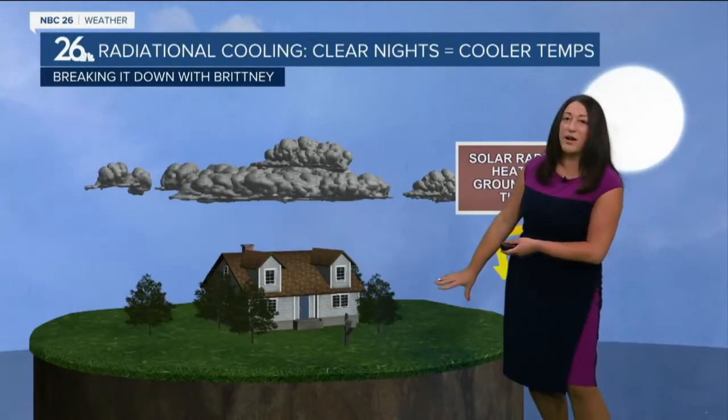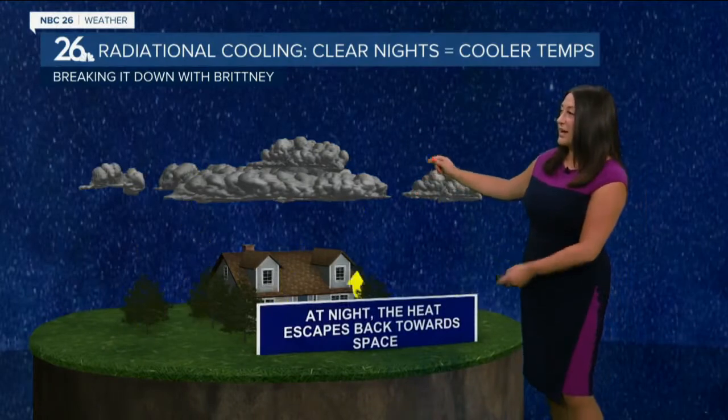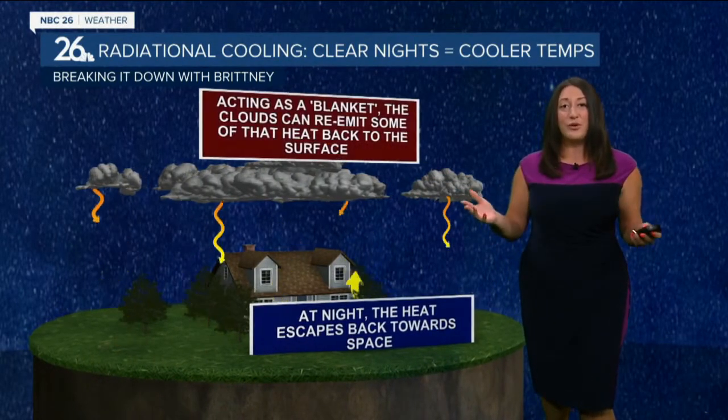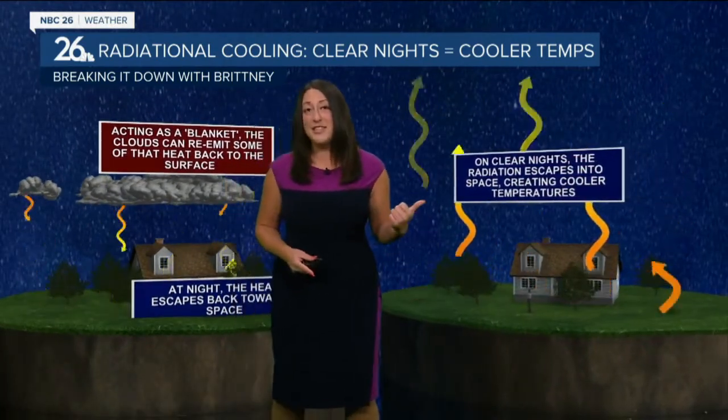Here's why you need the clear skies. The solar radiation heats up the ground during the day — that happened yesterday. As that heat starts to radiate back out at night, if we have clouds, it locks it in and keeps us warmer overnight, kind of acts like a blanket. But when you have clear skies, all of that solar radiation heat from the day escapes back out and our temperatures are cooling drastically.